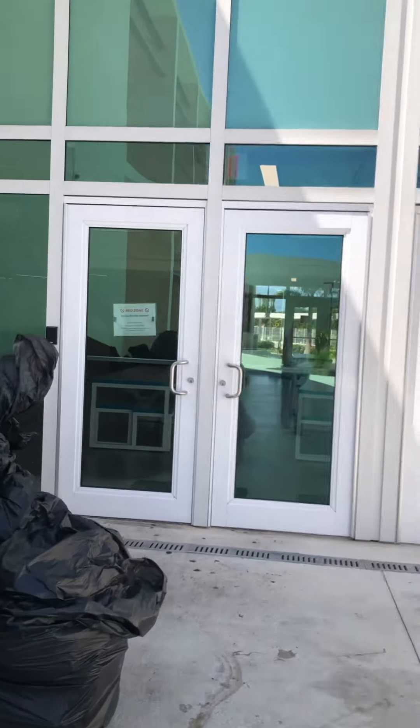You are going to enter through this door. There should be a security guard here to help you to come in.